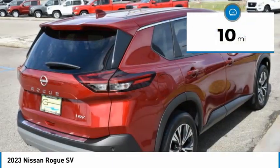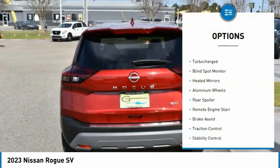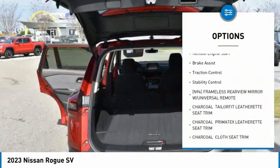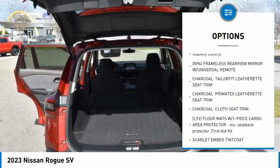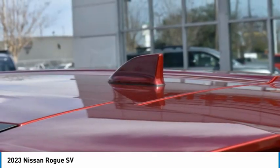This vehicle has less than 100 miles. Here are some of this vehicle's great options: tire pressure monitor, turbocharged, blind spot monitor, heated mirrors, aluminum wheels, rear spoiler, remote engine start, brake assist, traction control, stability control.